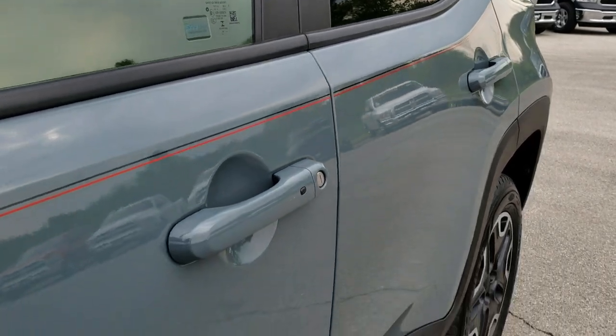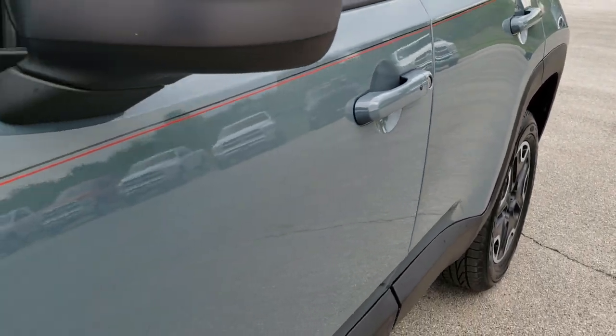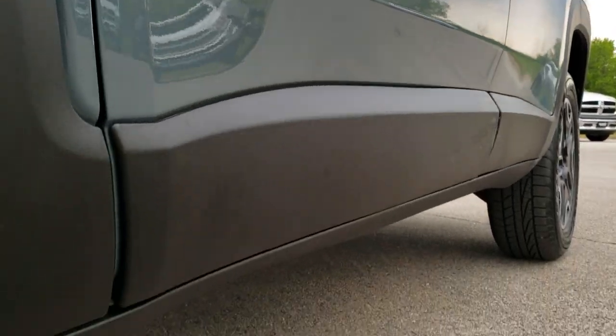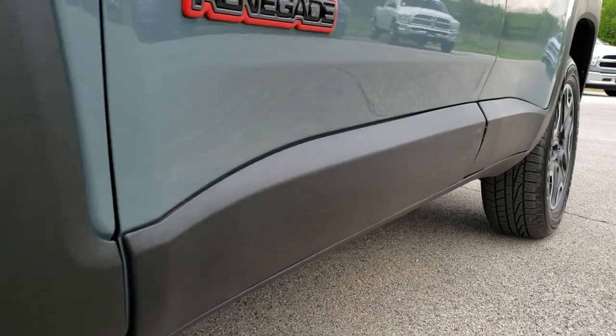We shoot all of our videos in 1080p, so if you have HD capabilities on your computer, tablet, or smartphone device, turn them on right now — because it's like you're right here looking at the vehicle with me.